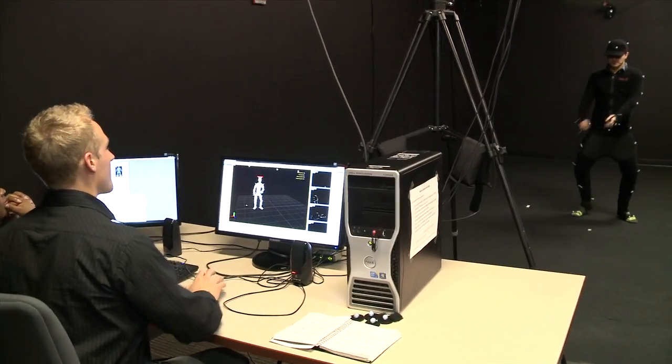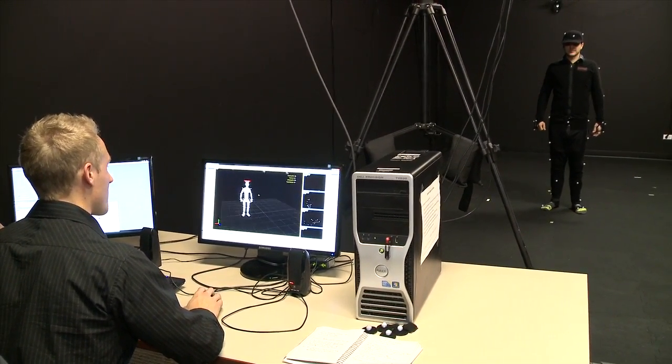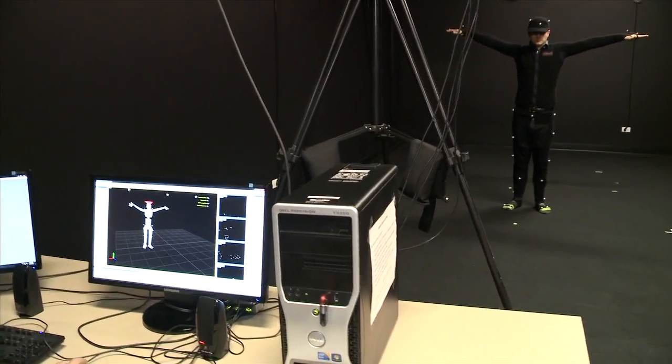Go ahead and shake it out for me a little bit. We've got you tracking on the software right now. All 34 markers are tracking properly. And what I need you to do now is go into a T-pose. And what we're going to do is we're going to record some data.